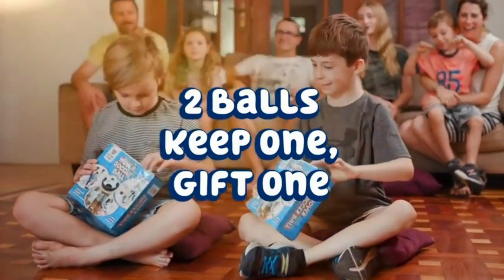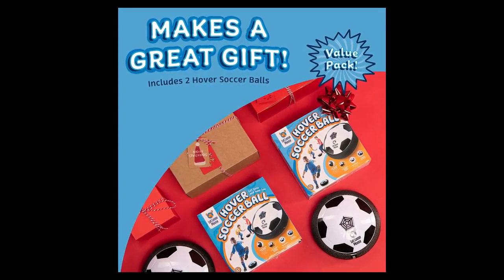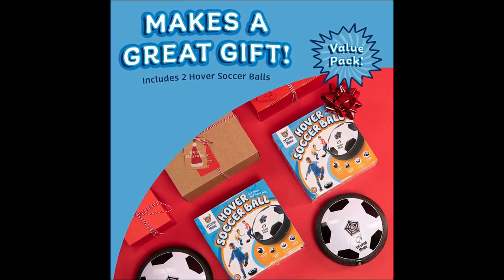Safety first — this smart soccer toy has soft foam bumpers playing defense to protect internal components, furniture, and little feet on the move. Perfect for barefoot play or with shoes on.